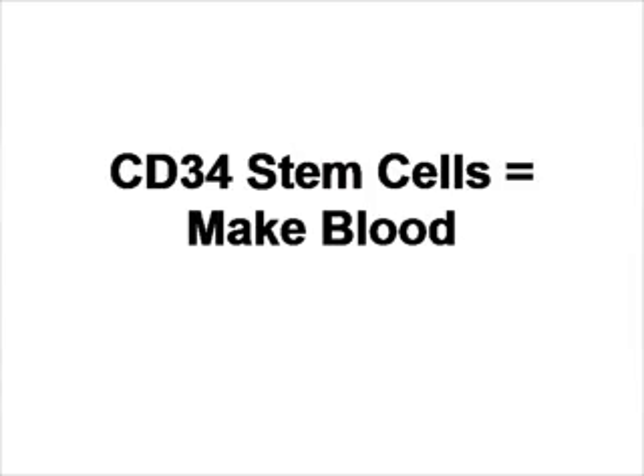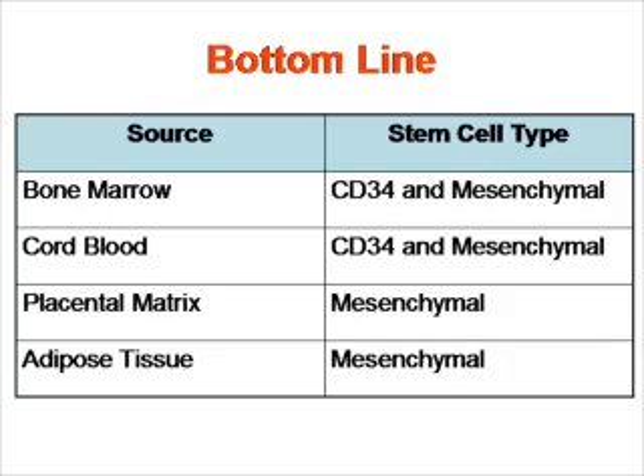So the bottom line: two main types of stem cells — CD34, which make blood, and mesenchymal stem cells, which do not make blood. Both are involved in helping the body to repair itself. In the bone marrow, you have CD34 and mesenchymal. In the cord blood, CD34 and mesenchymal. In the placental matrix, you primarily have mesenchymal. And in the adipose tissue, you primarily have mesenchymal.